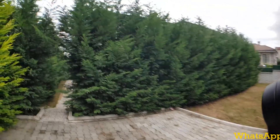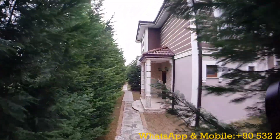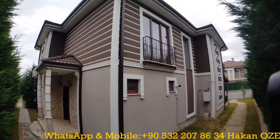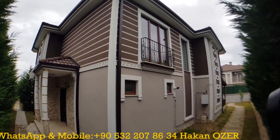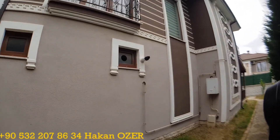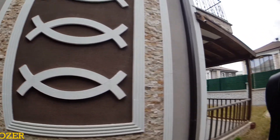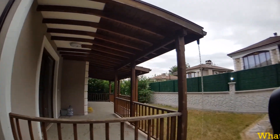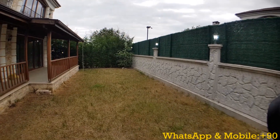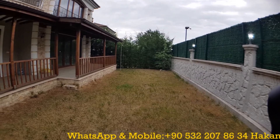If you are looking for privacy, these properties can be a very suitable choice for you. This is the 300 square meters property, which includes five rooms, four bathrooms, and one living room. As you can see on the video, the garden section is big enough, and you can also put your own private swimming pool here.